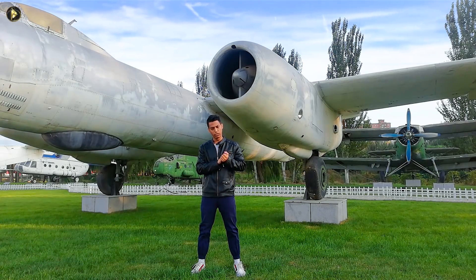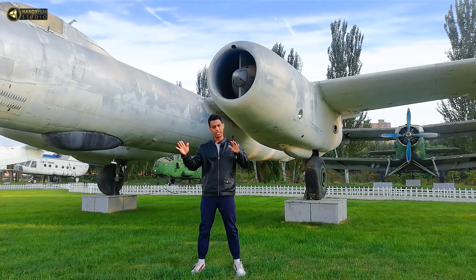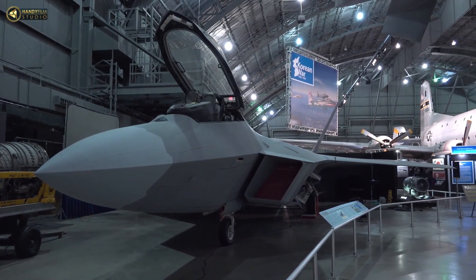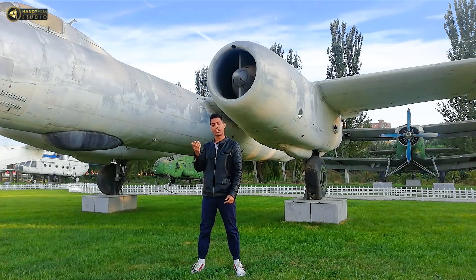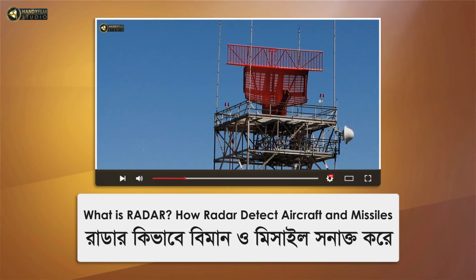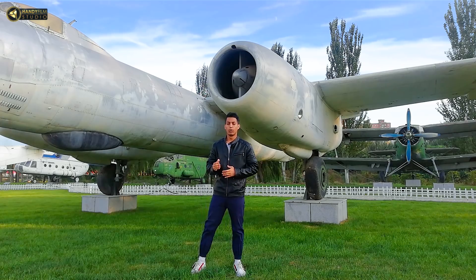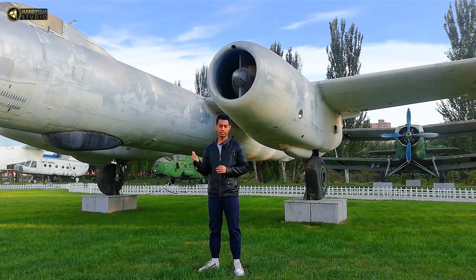Stealth technology works by managing the structure of the aircraft body so that the radar signal power is reduced — only a very few signals are returned near the receiver. I will show you the link in the description of the video. I will show you what the radar is doing and what the radar system is doing.